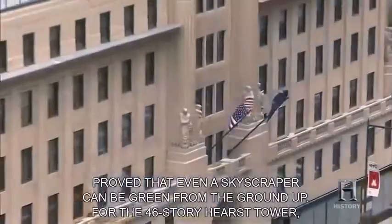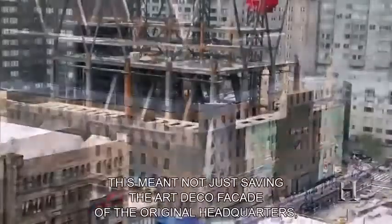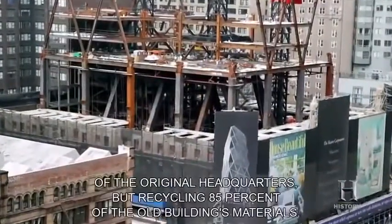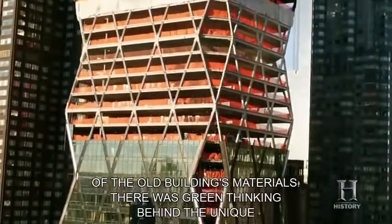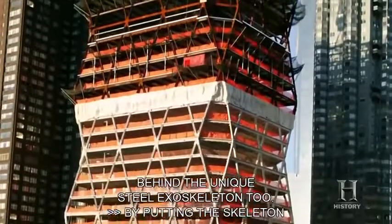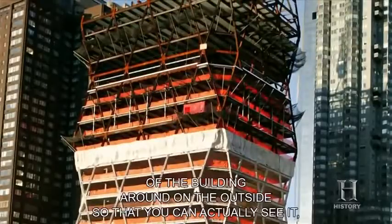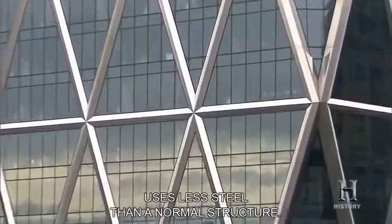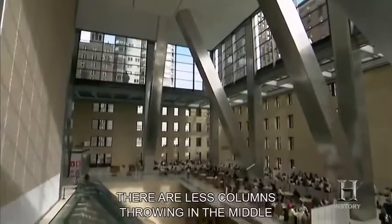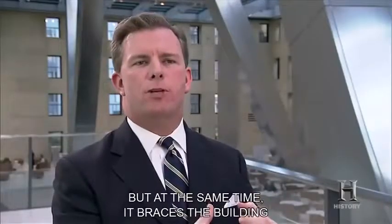For the 46-story Hearst Tower, this meant not just saving the Art Deco facade of the original headquarters, but recycling 85% of the old building's materials. There was green thinking behind the unique steel exoskeleton too. By putting the skeleton on the outside where you can see it, it became a much more efficient structure. That triangular diagrid uses less steel than a normal structure, with fewer columns in the floor plate, while bracing the building in a much more efficient way.